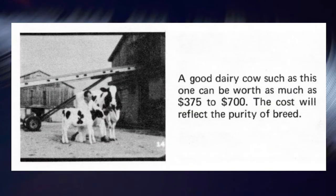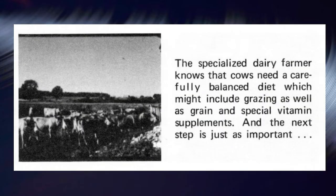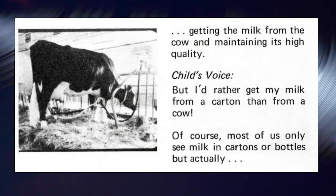A good dairy cow can be worth as much as $375 to $700, with cost reflecting the purity of breed. The modern dairy farmer very carefully keeps individual records of the amount and quality of milk his cows produce — he works from facts, not guesses. The specialized dairy farmer knows that cows need a carefully balanced diet, which might include grazing as well as grain and special vitamin supplements. And the next step — getting the milk from the cow and maintaining its high quality — is just as important.